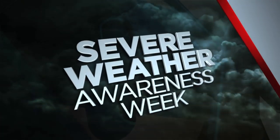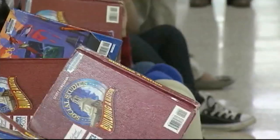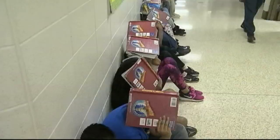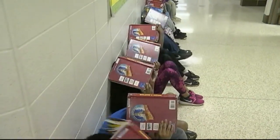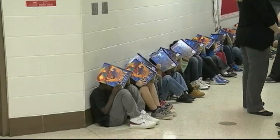It's severe weather awareness week across the state of South Carolina, and there will be a statewide tornado drill this Wednesday at 9 a.m. to help get your family prepared. Our very own chief meteorologist Kendra Kent has a look at where you can go to seek shelter during a tornado warning inside your home.